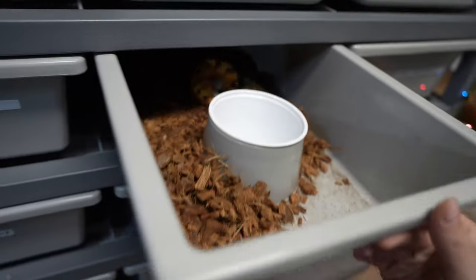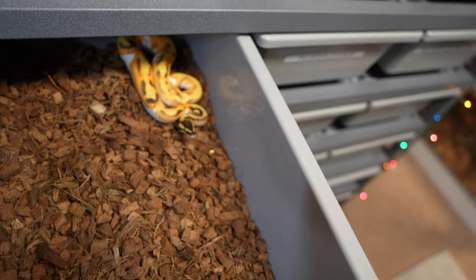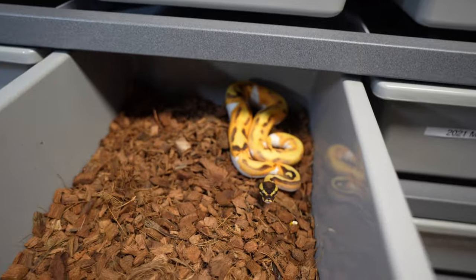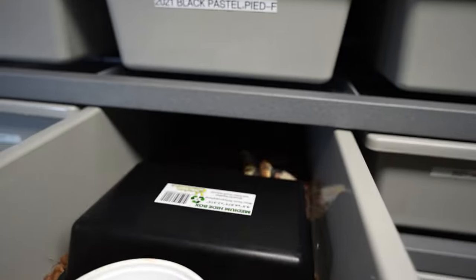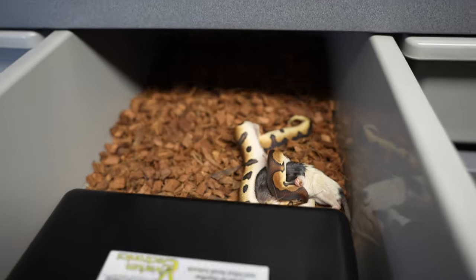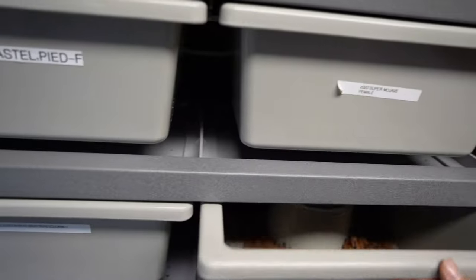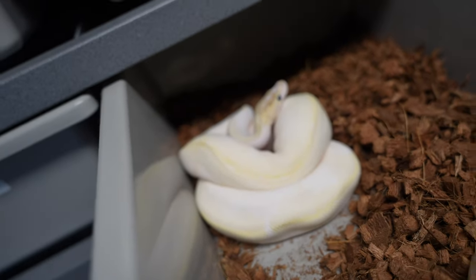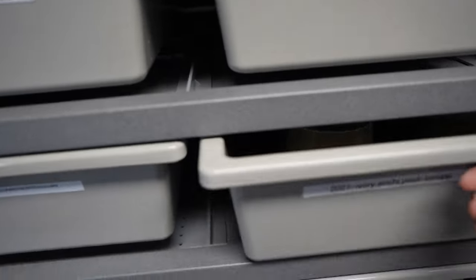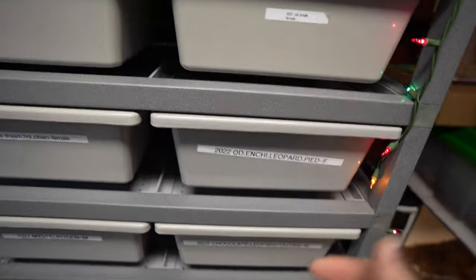Hopefully you guys enjoyed seeing that — a little update on them. I like doing the feeding videos for you guys just because you can see the growth of them, the health of them, how they're doing. A lot of these will change color so it's definitely interesting to see what they will look like as adults. That is it — thank you guys for tuning in. On the next video I'm gonna go through and feed all the 2021s and talk to you guys about the breeding process and stuff like that. Thank you guys and I'll see you on the next video.